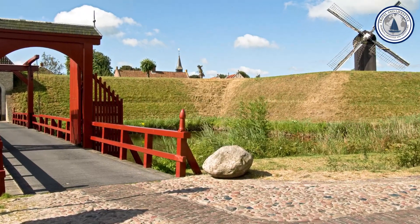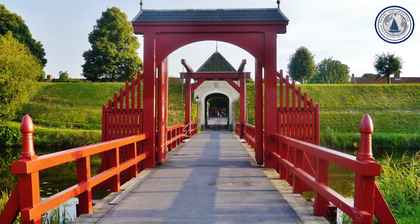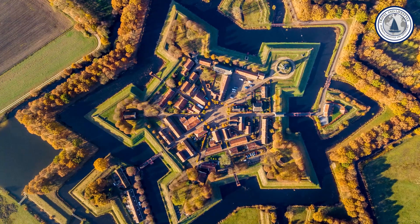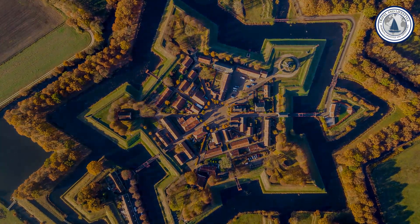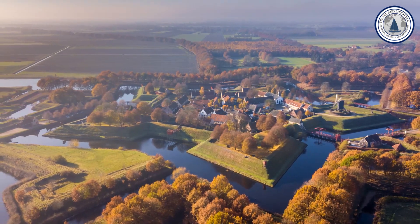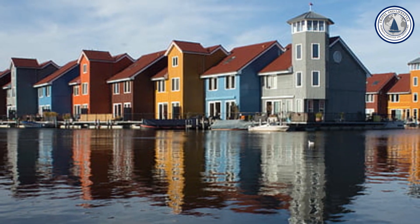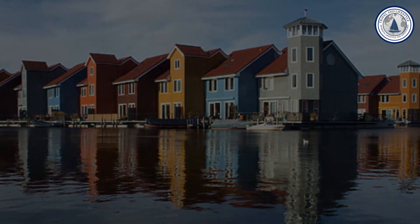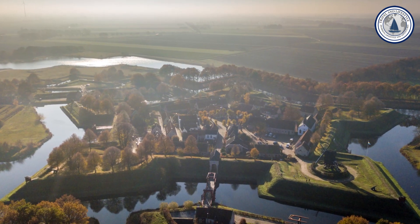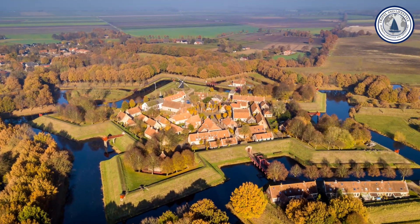Number six: Fort Bourtange. Nestled in the heart of the Drenthe region, Fort Bourtange is a unique open-air museum and living fortress. This small fortified village, built in 1593 during the Dutch revolt against Spain, is an outstanding example of 16th-century military architecture. As you wander through its medieval cobbled streets and quaint brick houses, you'll feel like you've stepped back in time. Some of the houses in Fort Bourtange are still inhabited, adding an authentic touch to the village. The experience of exploring this well-preserved historic gem is well worth the effort.